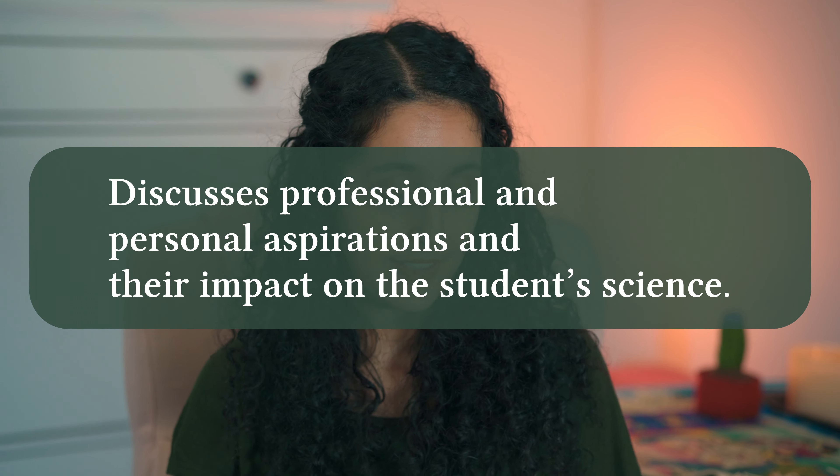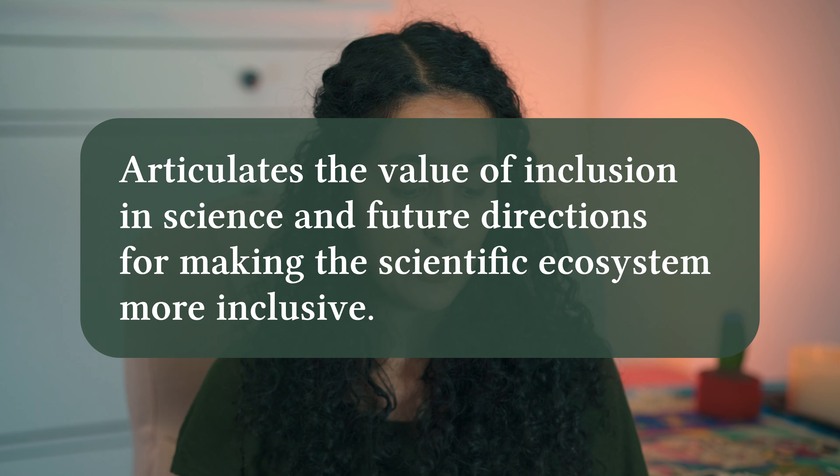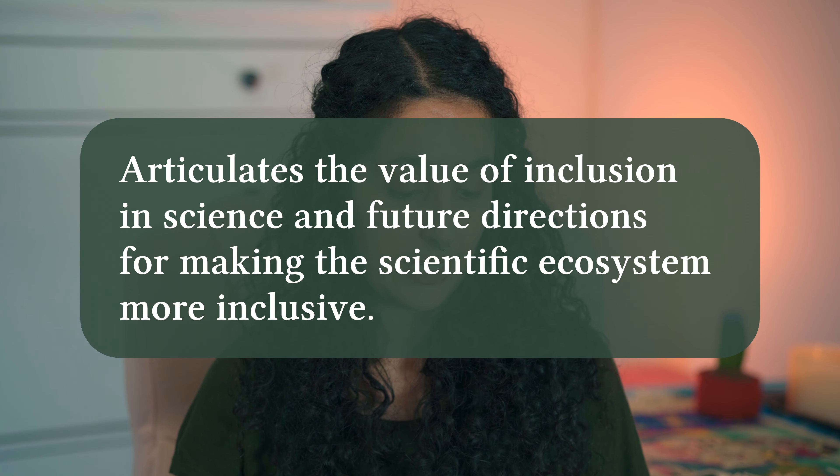Now let's move on to the career statement. This one is more straightforward since it's about career aspirations. You are not forever bound to the career that you wrote about in your application — just write about what you're thinking now and see how it lands. Make sure that you include your aspirations for equity and inclusion in this statement as well. In 2020, the characteristics of a successful statement were: discusses professional and personal aspirations and their impact on the student's science, and articulates the value of inclusion in science and future directions for making the scientific ecosystem more inclusive.